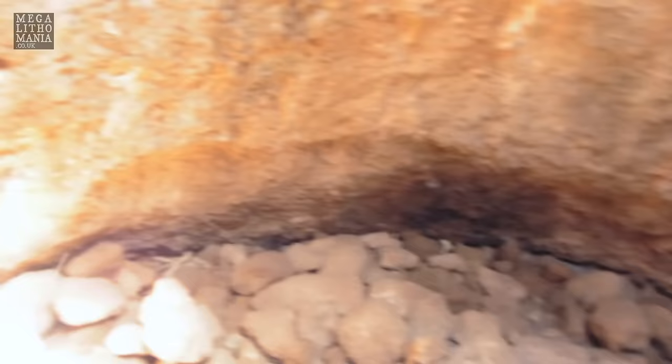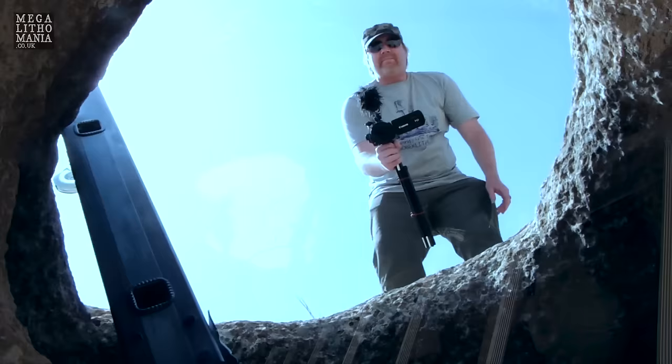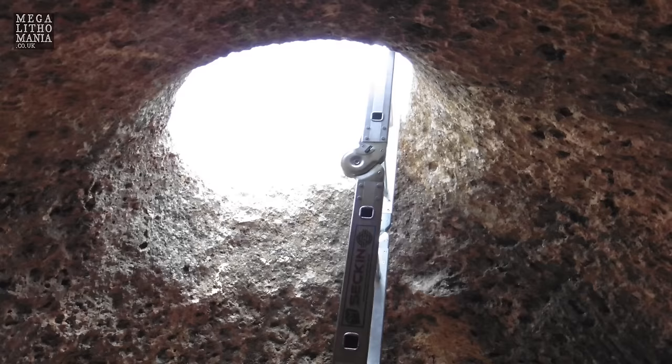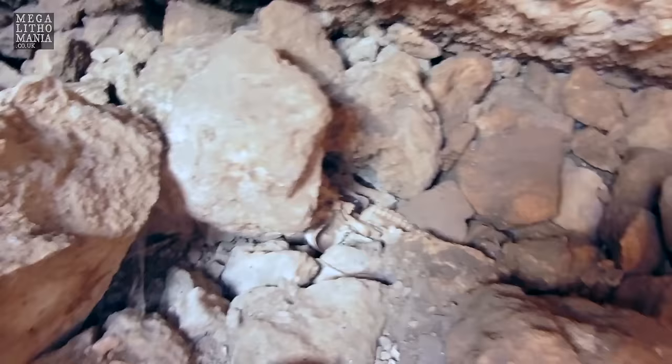We're down already, and this is a perfectly round bell shape - this is unquestionably cut out, I can see the cut marks. Hugh is looking through the opening. I don't know how deep this goes, but there's another section below. Thankfully there are no live animals, insects or creatures of the natural world. There are many boulders here and another set of animal teeth - these are probably goats that have fallen down into here.